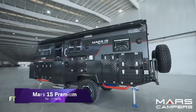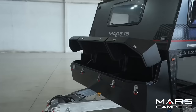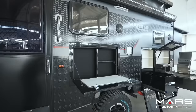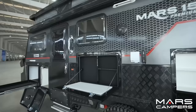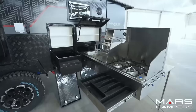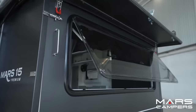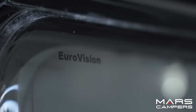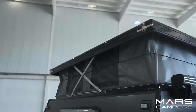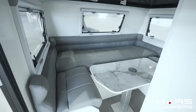Mars 15 Premium: featuring elements of both camper trailers and caravans, the Mars 15 Premium is an ideal combination of the two types of recreational vehicles. With adequate room and amenities to fit up to five people, it is perfect for families who enjoy outdoor adventures. The Mars 15 Premium sleeps up to six people in three bedrooms, each with their own king-size bed. It also includes a table and leather seating area, a 24-inch LED TV, a Bluetooth-enabled Kenwood CD player, and a Dometic roof air conditioner.